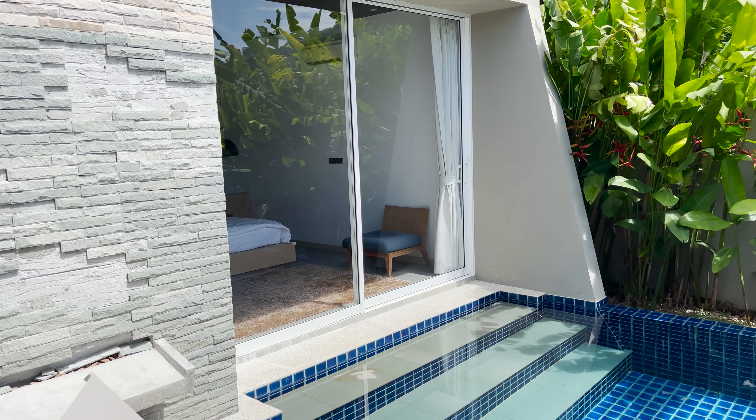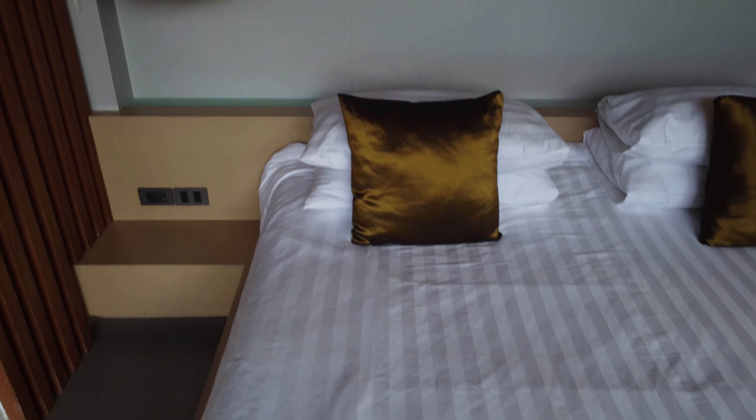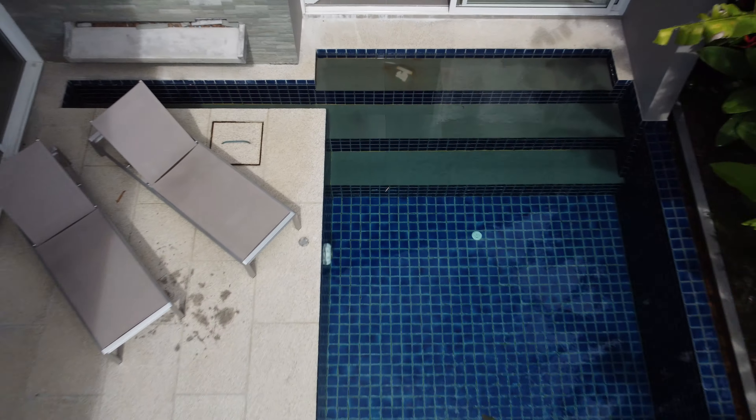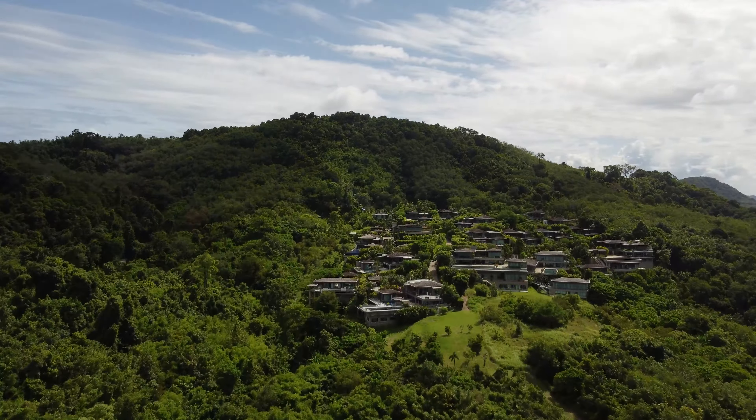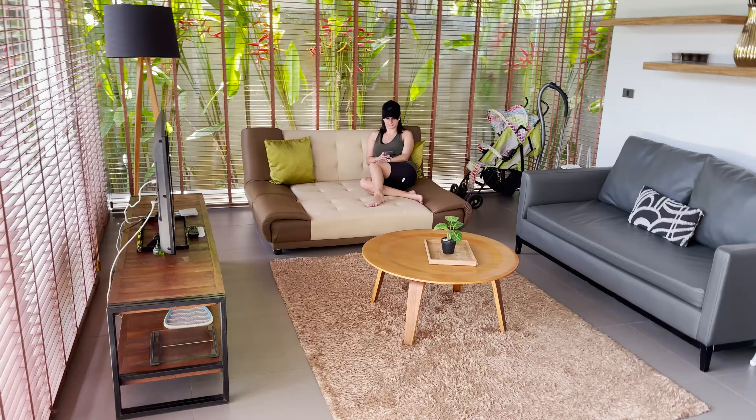Now we're going to get back to our villa. We're going to start packing our bags because this is our last night at the villa. Tomorrow we're going to move to an apartment. We want to show you guys what you would get in a villa and also an apartment, and I'll do a full villa tour for you tomorrow.